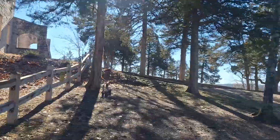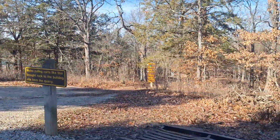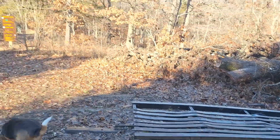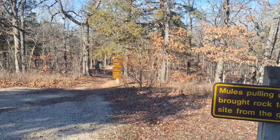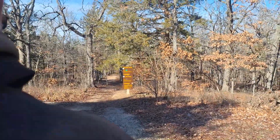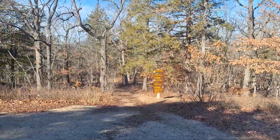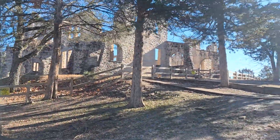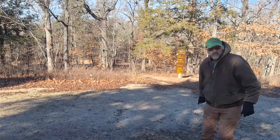Just magnificent. There are trails everywhere. Here's a trail sign for the quarry trail — the mules pulled the rocks up from the quarry. We don't have enough time to do that trail today, but I think it would be fun to do sometime. I just can't get over looking at the castle. Ha Ha Tonka is a state park that does not allow camping.